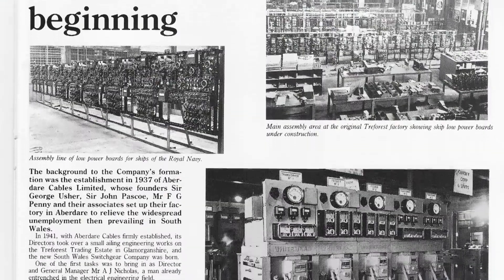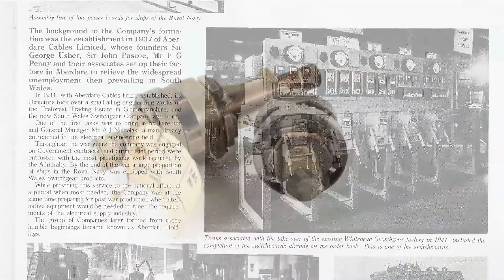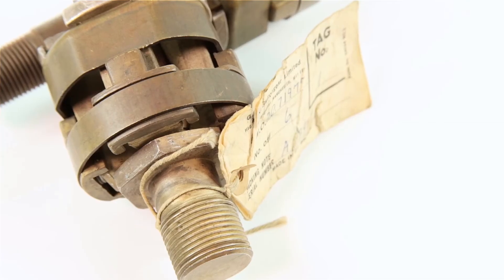With many of the UK's original switchgear manufacturers no longer around, it can often prove difficult to source quality replacement contacts, with long delivery times when found.